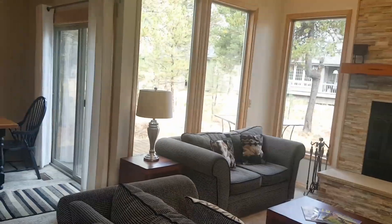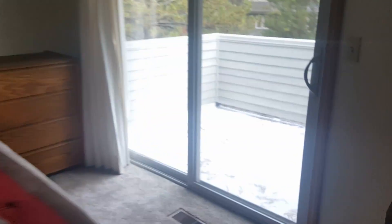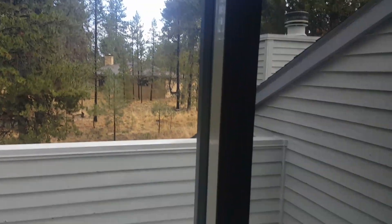Now we're heading upstairs — there's a bit of sun coming in through the window. Again, nice vaulted ceilings in here, it feels very open and bright even without any lights on. This upstairs bedroom also has vaulted ceilings and a little deck.